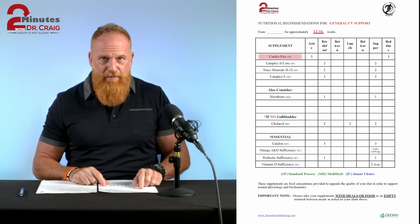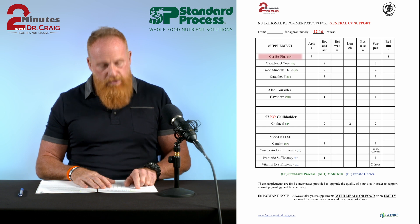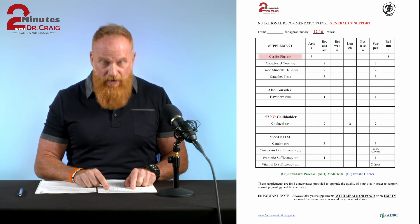Cardio Plus is one of my favorite products from Standard Process — it's something that I also take every day. You take Cardio Plus away from food: three in the morning and three at bedtime. It's very important to do that.